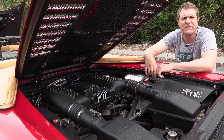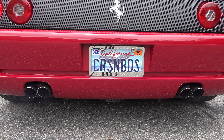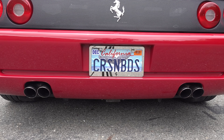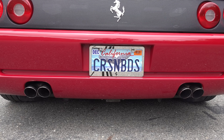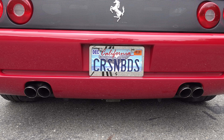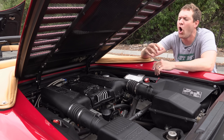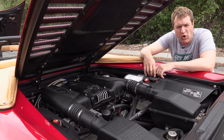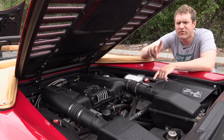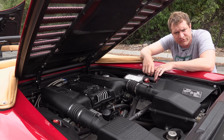Take a listen to a couple of 355 revs. Ah, the 355 engine — glorious to listen to, glorious to feel, but not so glorious to own. This car had some serious drawbacks.